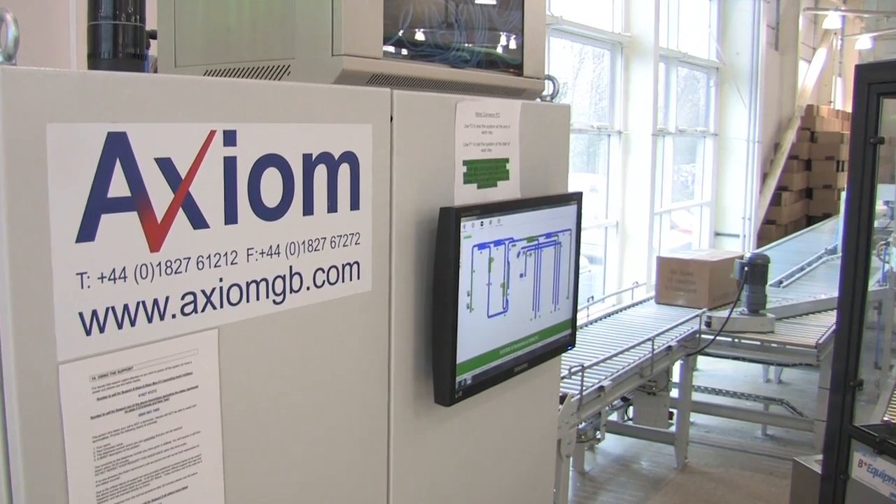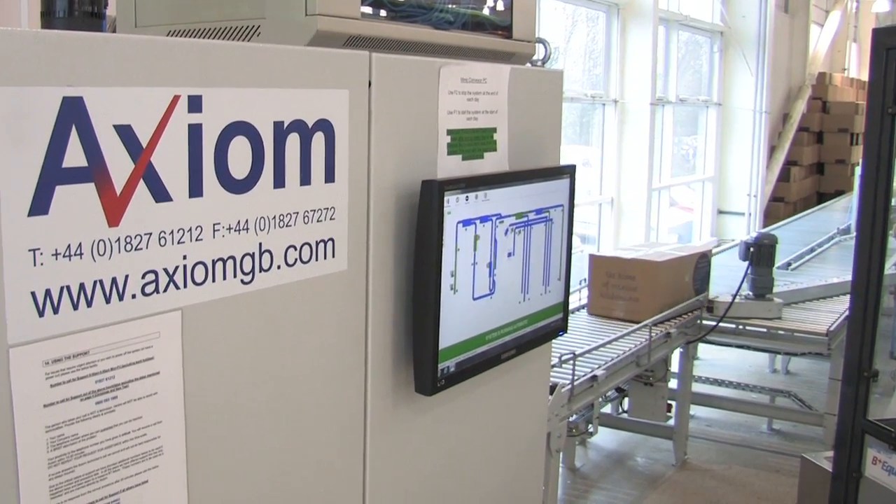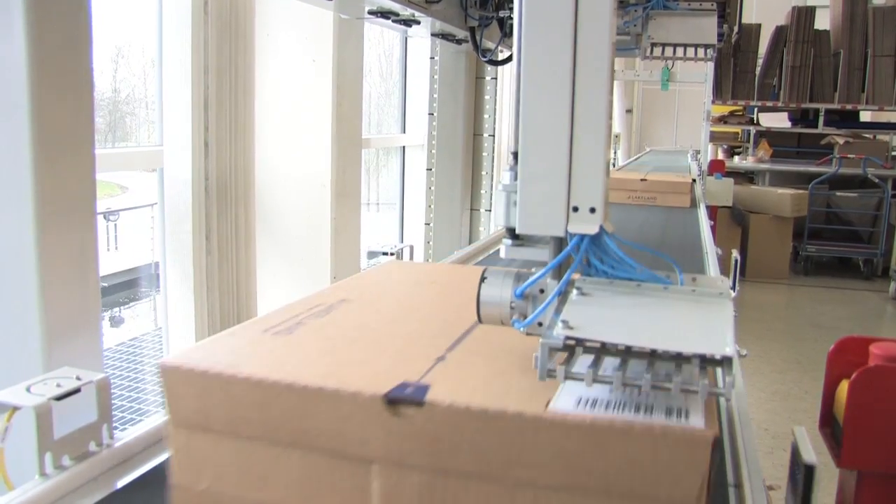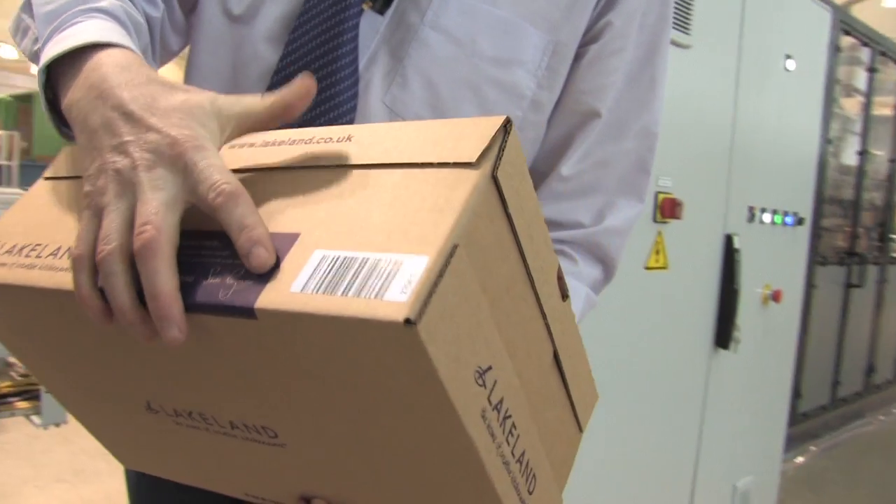The lid has a nice tear strip on it to make it really easy for the customers to use afterwards. Later on, when that tray is scanned again on the conveyor system at a later point, the system is able to automatically address that parcel because it picks up the barcode from the licence plate.